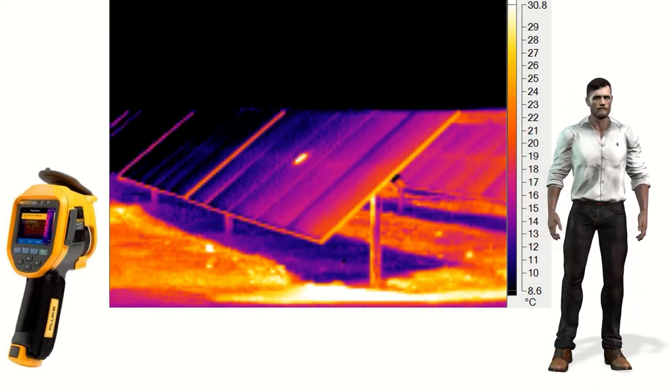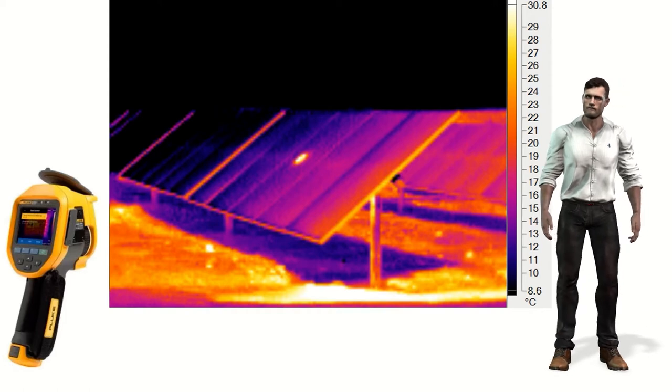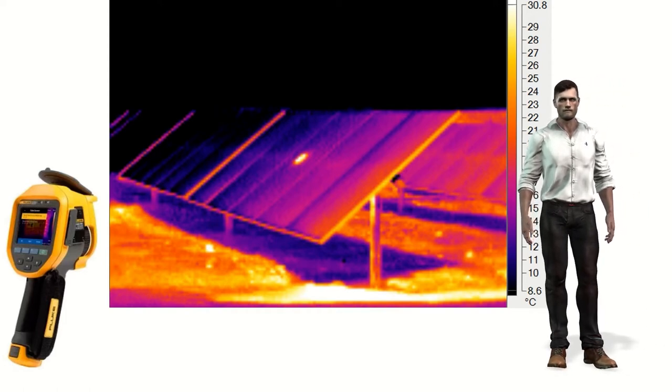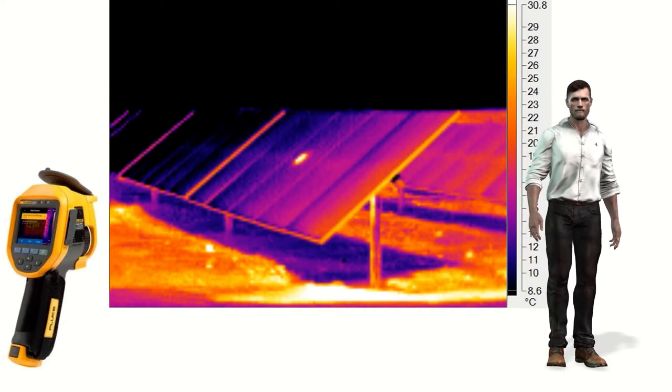Those temperatures are represented in the form of colored images. Infrared cameras allow us to use different color palettes which associate a specific color with each temperature. In this way we can say that an infrared camera takes photographs or videos of the temperatures of objects — we call these temperature photographs thermographs.